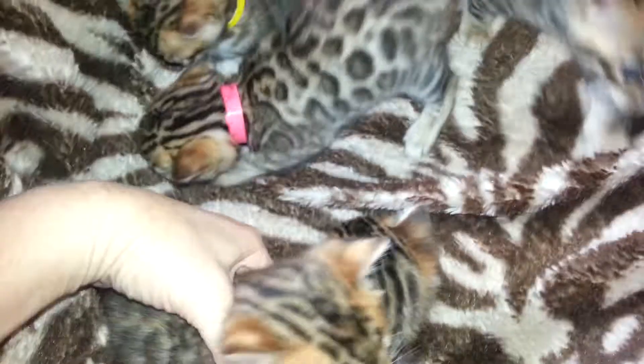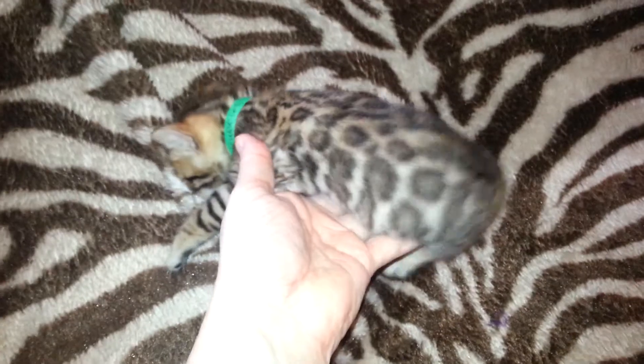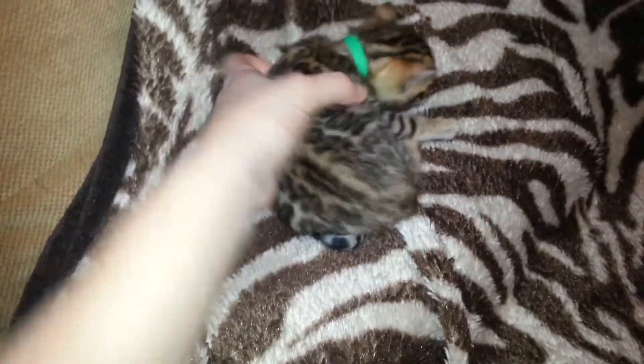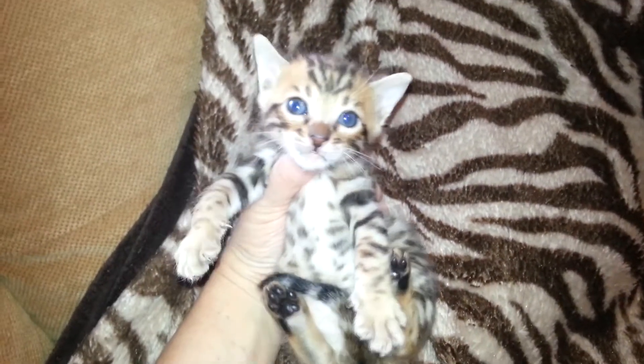Let's look at the other boy. This is green boy. He has really nice big rosettes too, a little bit lighter than the blue boy in overall coloring. Spread out so we can see your spots. Hey bunny, you're cute.